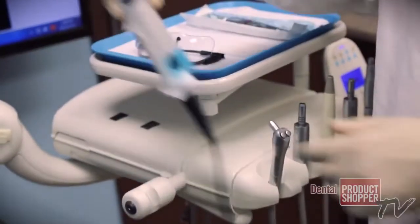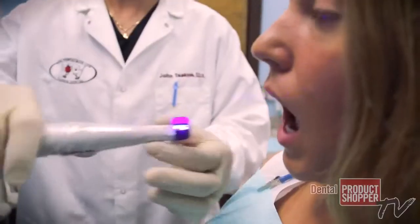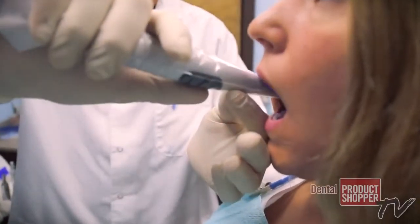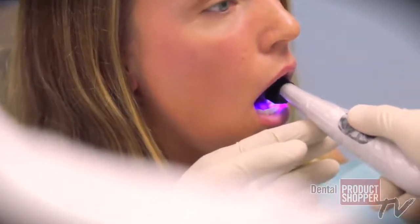The Spectra, because of its analysis, is able to determine the depth of bacteria within the tooth structure. As a practitioner, I'm able to tell the patient, yes, you have a cavity and this is approximately how deep it is and this is why we need to move forward with doing it.